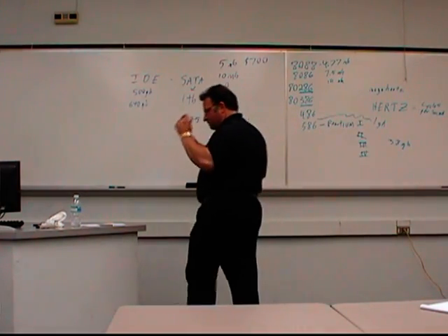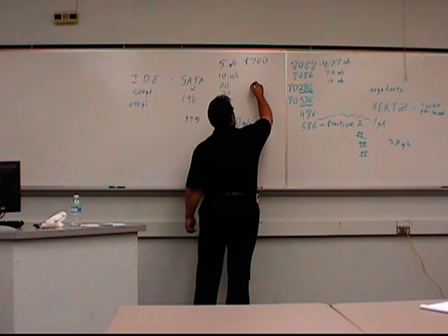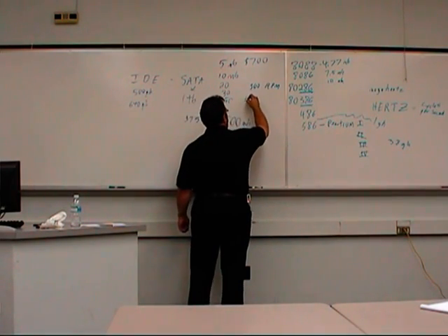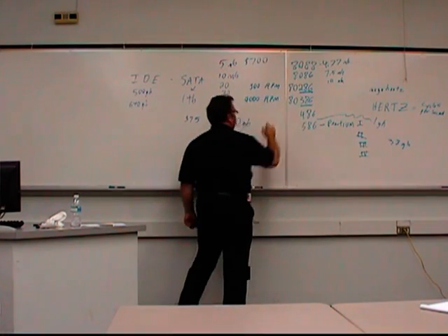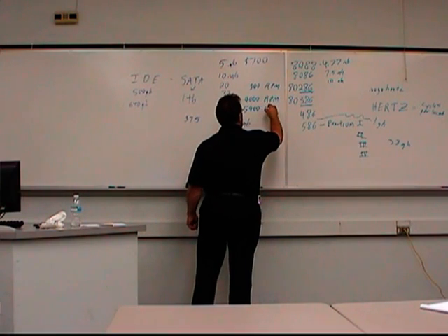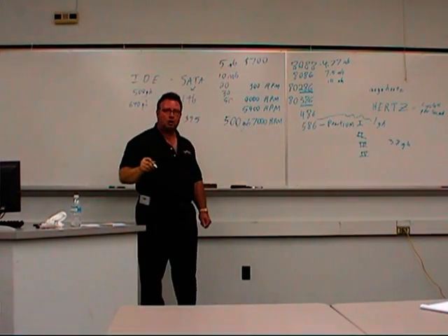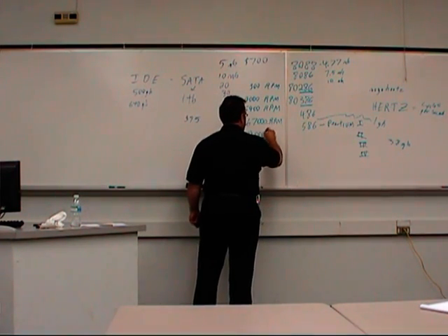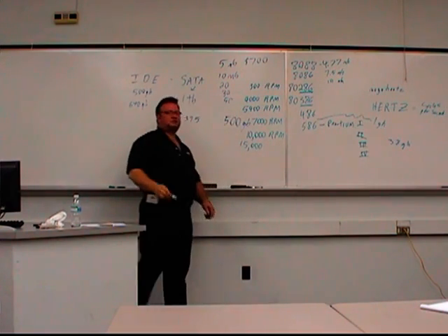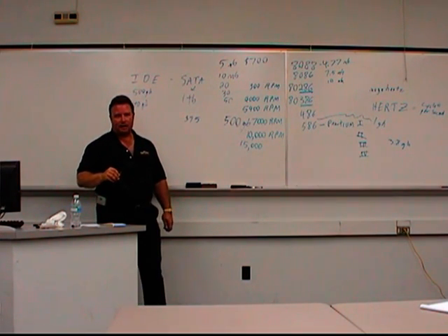We also have different speeds of hard drives. In the early days, hard drives ran at about 300 revolutions per minute — really slow. Now, 4,000 RPM is about the slowest you get, and that's typically what you see on laptop hard drives. Most desktop hard drives are around 5,400 RPM. On pretty quick hard drives, you can get up to 7,000 RPM — that's what I have at home. For a lot more money, you can go up to 10,000 RPM, and I'm told there's even a 15,000 RPM out there.